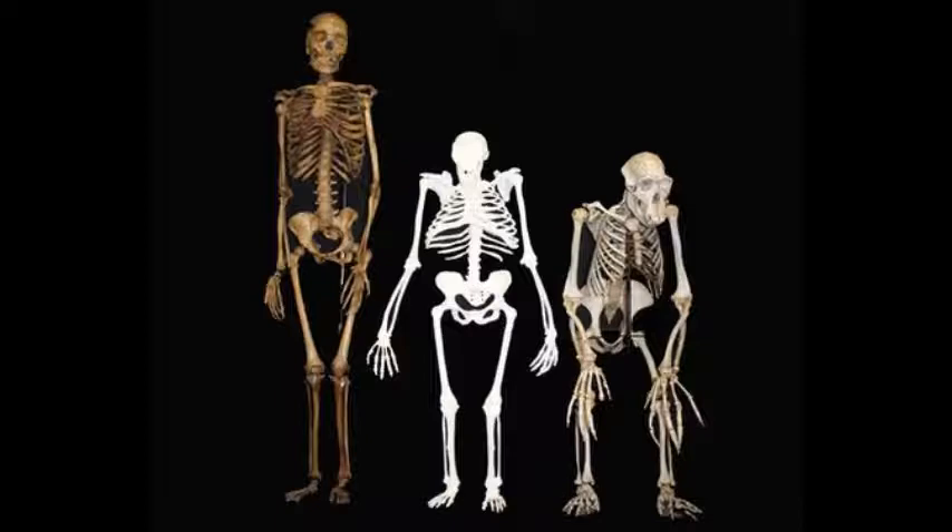Dr. De Silva told BBC News how we might be able to observe whether we have this flexibility. The best way to see this is if you're walking on the beach and leaving footprints — the middle portion of your footprint would have a big ridge that might show your foot is actually folding in that area.